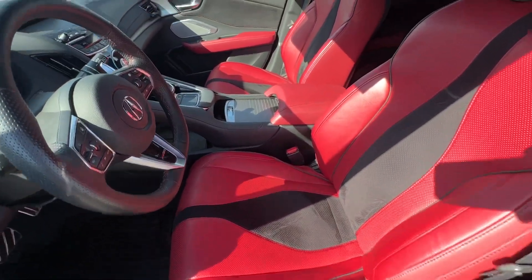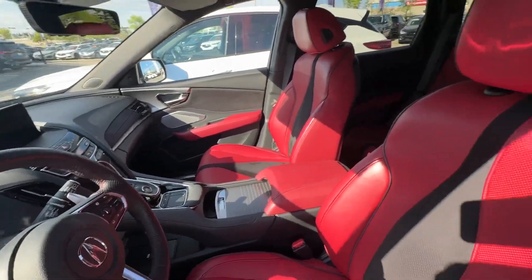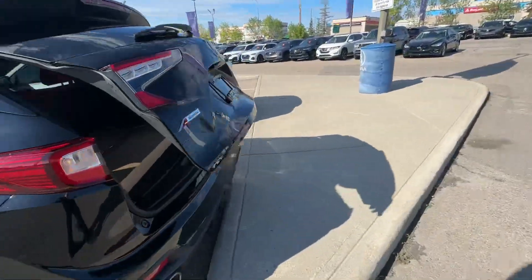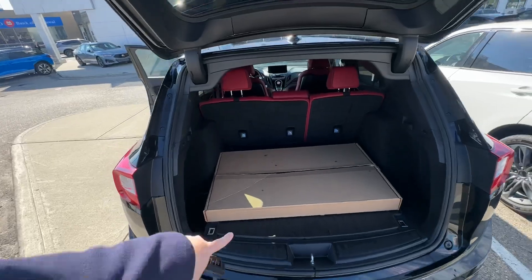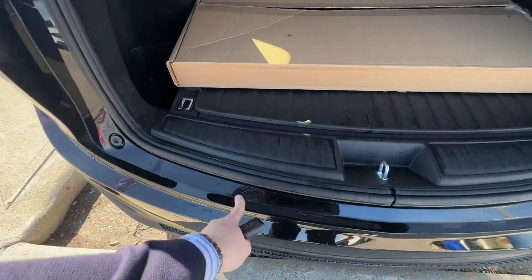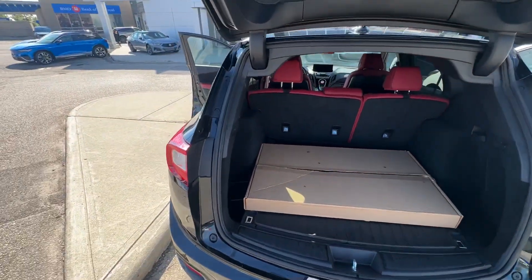The interior looks great, as we would expect for a 2023 with super low kilometers. We'll open up the rear as well — looks like we've already got our mats in here, which is a nice little upgrade. Just a bit of dust, but this thing looks amazing.